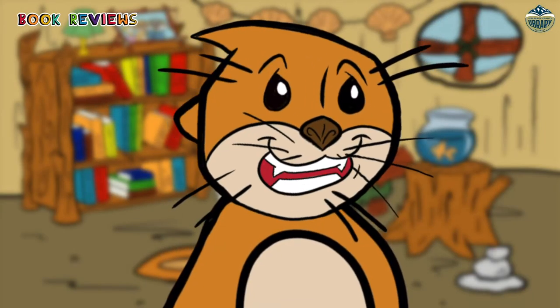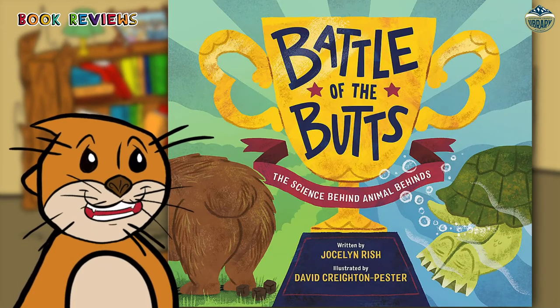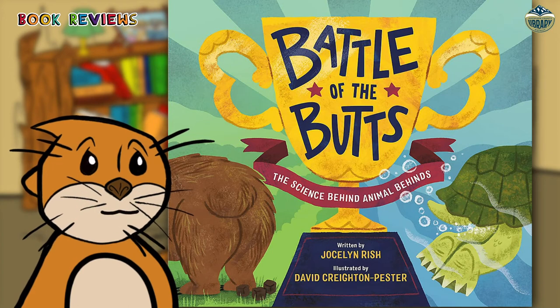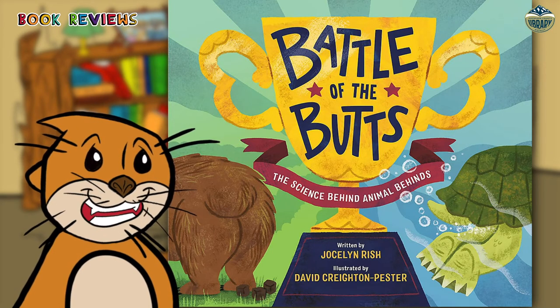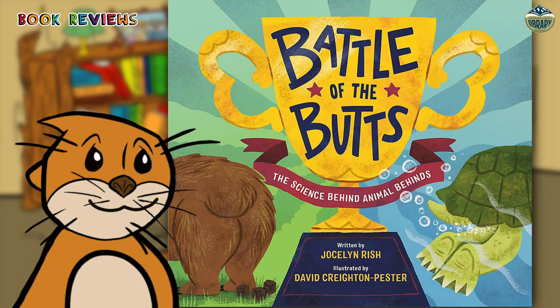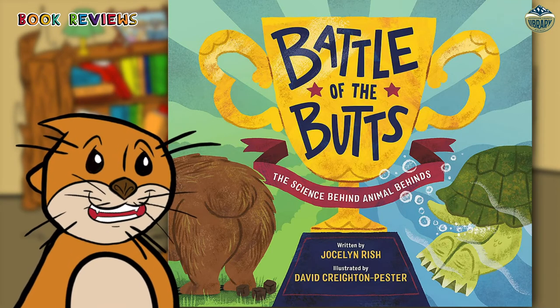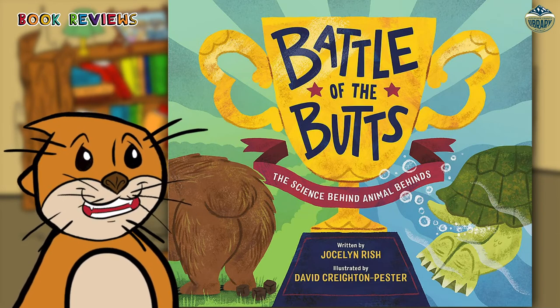My mom just read an amazing book to me about animal backsides. It is called The Battle of the Butts: The Science Behind Animal Behinds by Jocelyn Risch. Did you know that the baboon has a colorful butt, or the wombat has a really tough bottom, or that some animals eat using their backsides? You can learn so many interesting facts about animal butts.